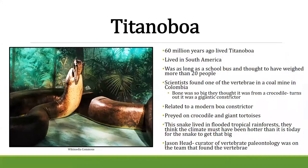Many of you might have heard of this — it's super cool. Back in 2014, a model of a giant snake from 60 million years ago called Titanoboa was at Morrill Hall. We're pretty sure this snake lived in South America. It was as long as a school bus and weighed more than 20 people. Scientists found one of the vertebrae in a coal mine and actually thought it was from a crocodile because it was so large.